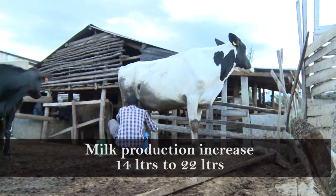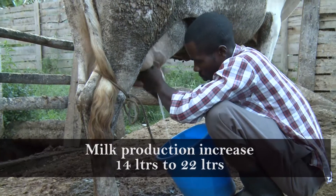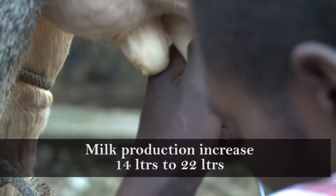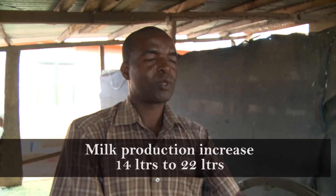Before, a cow would produce 12 up to 16 litres per day, but now the average milk yield per cow is 22 litres. Good job. Thank you so much. Thank you very much.